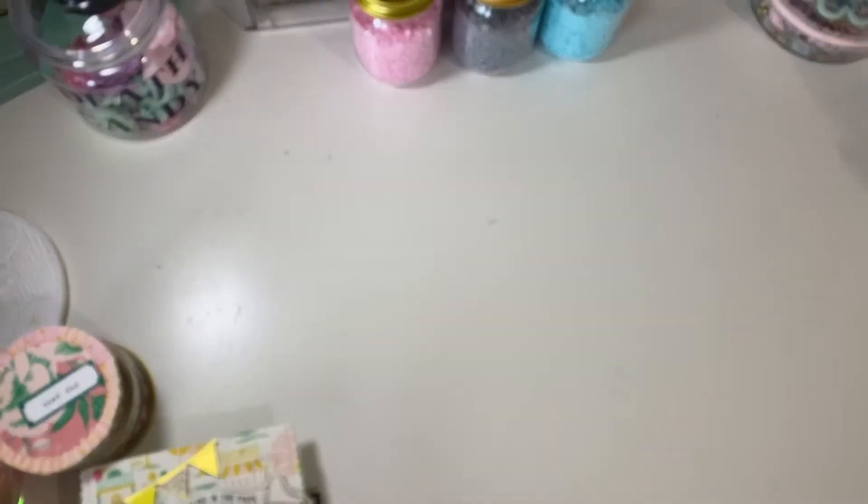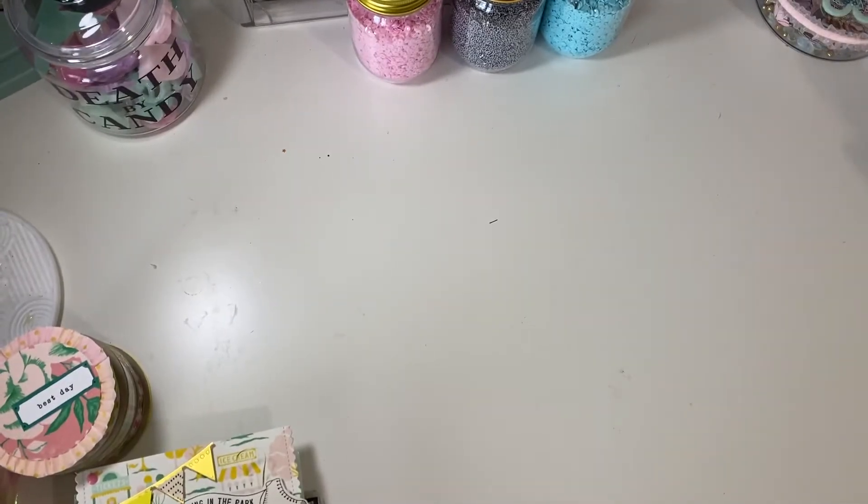Hello Crafty friends. Welcome back to my channel. It's Wendy. I have some birthday mail that lives at Berry Crafty — she has a YouTube and Instagram handle that I will link below. My birthday was in August and she sent me some happy mail. I am so excited to share with you what she sent me.